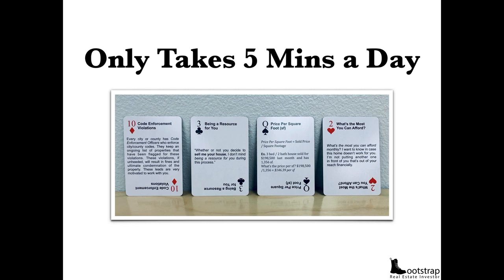The best part about these flashcards is it only takes five minutes a day. I've broken them down into diamonds — off-market properties and marketing — clubs for talking with sellers, spades for math, and hearts for conversations with buyers. If you stick with me to the end, I'm going to show you exactly how you can get these flashcards plus a whole lot more at a very affordable price.